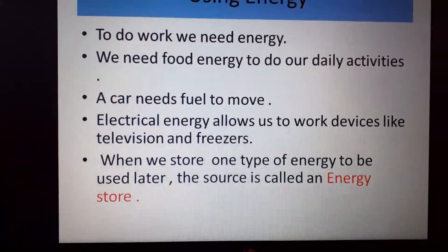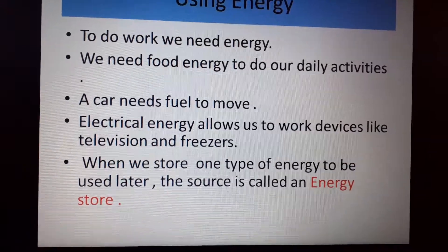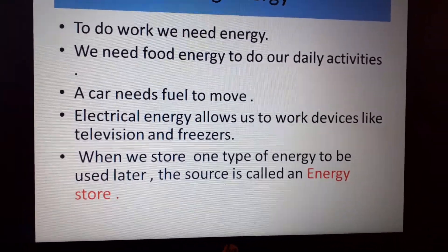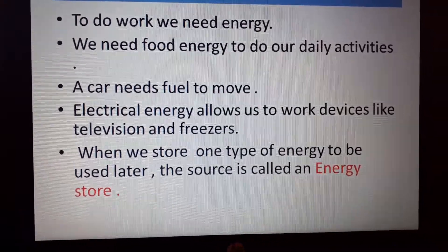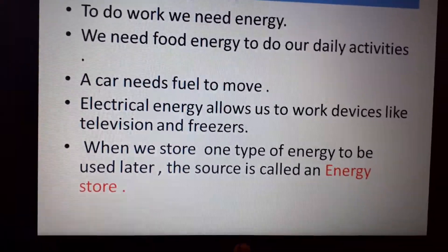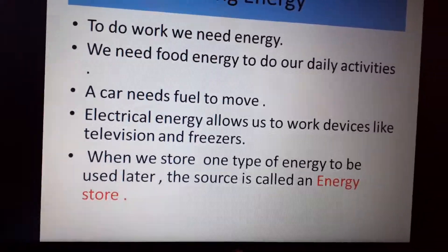To allow an object to do work, energy must be added. What is energy? It's something you add to an object to enable change. You cannot see energy per se, but you can see its effect — pretty much like force.